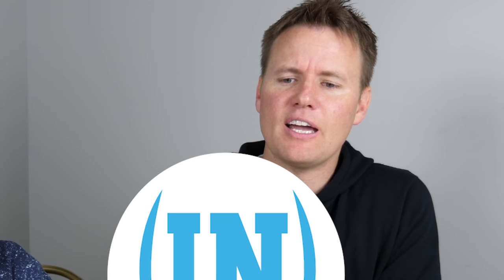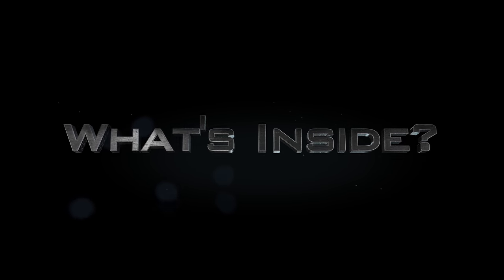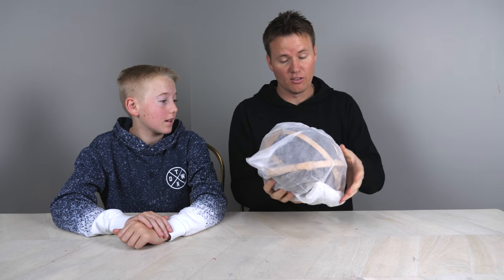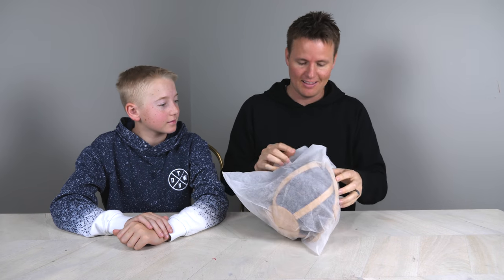Is the $5,000 soccer ball lined with $100 bills? Welcome back to What's Inside. I'm William, this is Dan, and today we have the most expensive soccer ball that you have ever seen. This is the Louis Vuitton 1998 French World Cup soccer ball, made specially as a limited edition, and this is a $5,000 soccer ball.